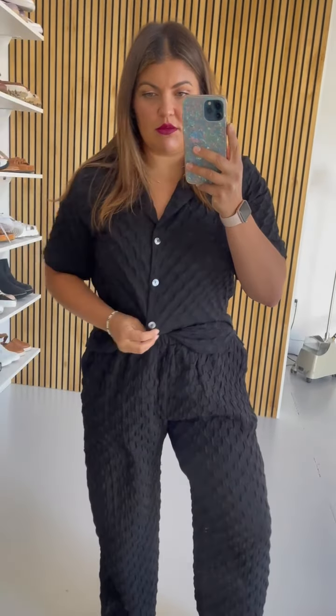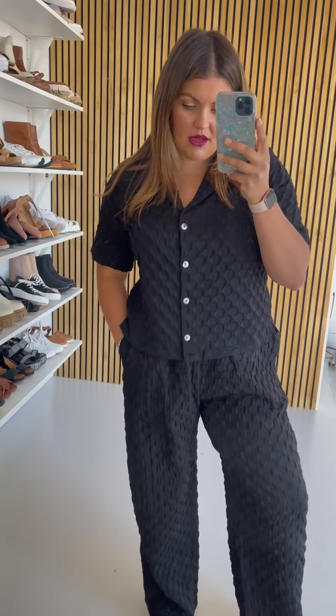The shirt would also be so cute paired separately with just like a pair of jeans, and the large is great in that one as well. You can wear it buttoned up and tucked in if you want to, or this would also be really cute worn unbuttoned with like a form-fitted tank top underneath.